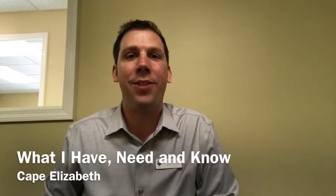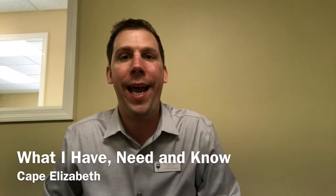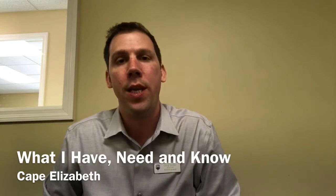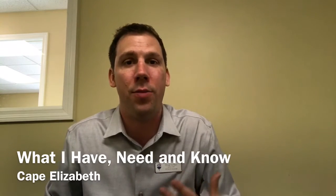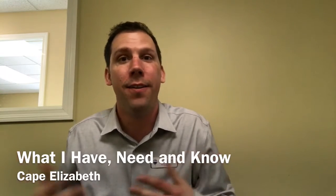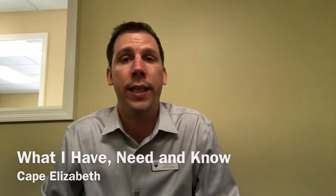Hi everyone, this is Doug Schauff with RE-MAX Oceanside. This is the March 2017 version of what I have, what I need, and what I know. Spring is here, at least technically — it's still pretty cold out there and there's some snow on the ground — but the real estate market is really starting to heat up, so I'm going to jump right into this.